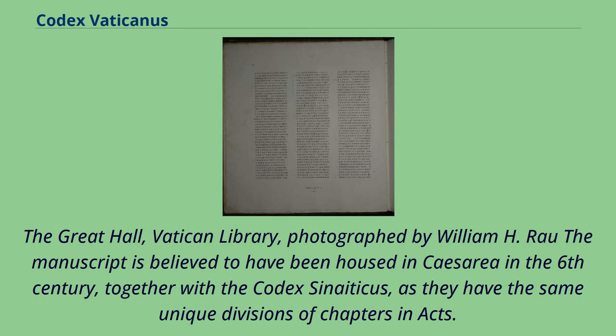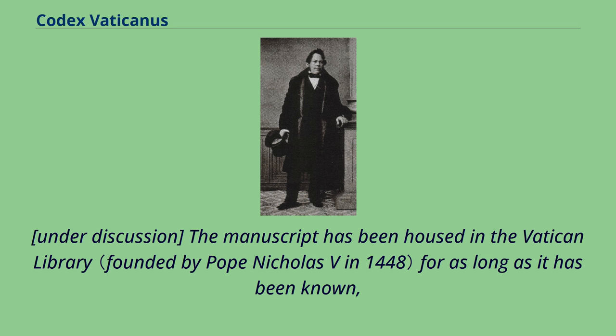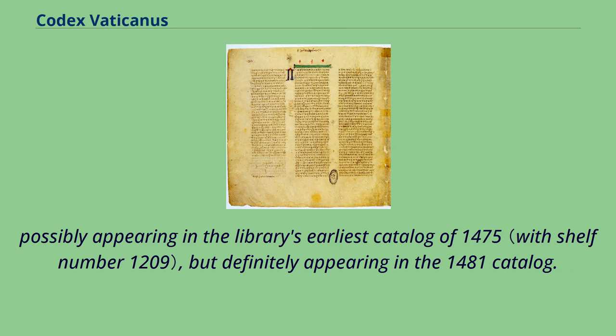The manuscript is believed to have been housed in Caesarea in the 6th century, together with the Codex Sinaiticus, as they have the same unique divisions of chapters in Acts. It came to Italy, probably from Constantinople, after the Council of Florence. The manuscript has been housed in the Vatican Library for as long as it has been known, possibly appearing in the library's earliest catalogue of 1475, but definitely appearing in the 1481 catalogue.